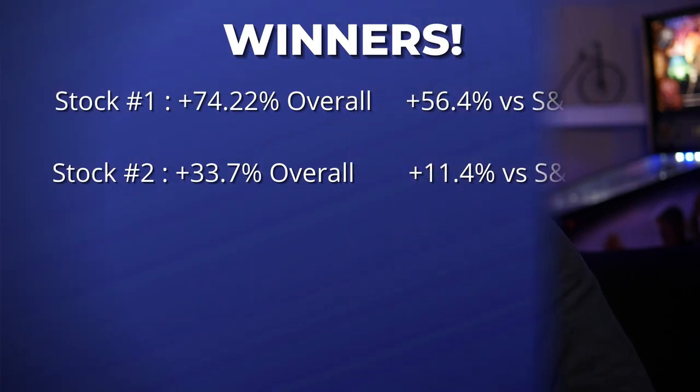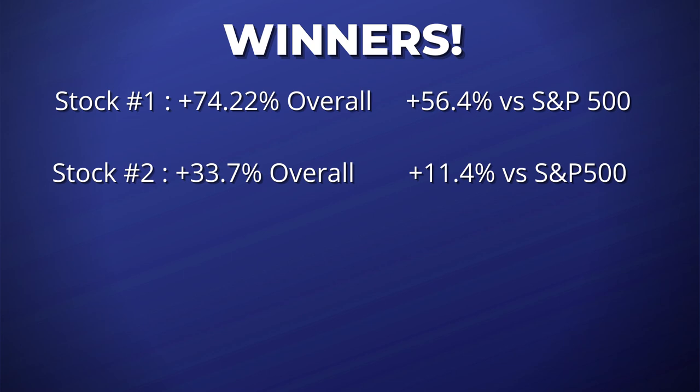The second best pick the Motley Fool made in 2021 came on March 18th. The company they recommended is a company that makes equipment used in semiconductor manufacturing. With the news of chip shortages going on this year, it's no surprise this one performed well. This company is up 33.7% overall from that March 18th recommendation, beating the S&P 500 by 11.4%.